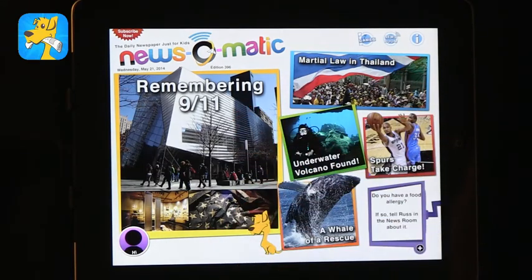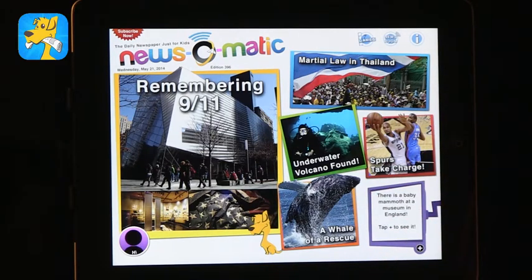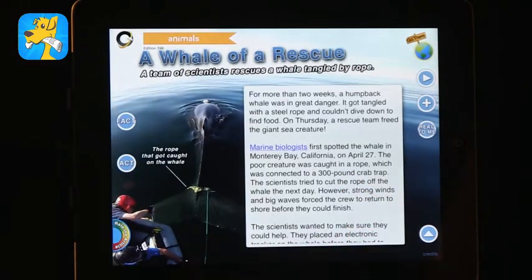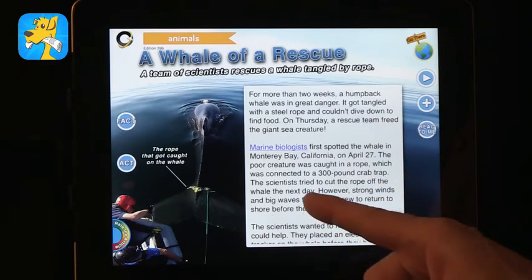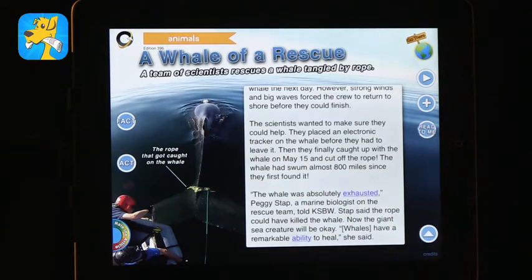News-o-matic is great because we want kids to read over the summer and stay engaged. What I love about it is these are news stories that are updated every day, pertinent to that day. Right now there's a story about martial law in Thailand, remembering 9/11 because the museum opened, sports, and other things. You've got a combination of science, politics, world events, and topics of interest. When you click on something you get the story, and for young kids there's a read-to-me feature so the text is read aloud. For older kids there are extra facts and interactive activities — lots of expository and informational text that is very important for kids.